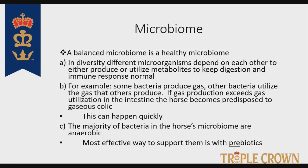The majority of the bacteria in the horse's microbiome are anaerobic. Because they're anaerobic, we can't make probiotics out of them — once they get outside of the horse, they only live a very short period of time and don't lend themselves to a commercial probiotic product. However, research and clinical studies show that the most effective way to support those anaerobic bacteria is with the use of prebiotics — a compound which supports the growth and reproduction of beneficial bacteria in the microbiome.